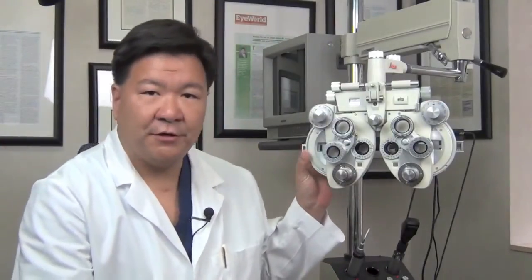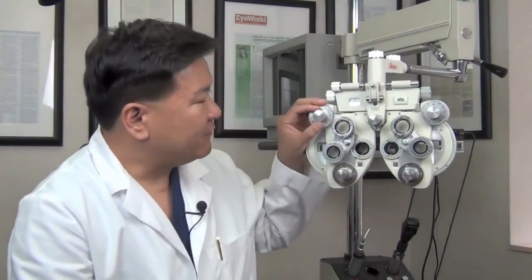Those surgical options include cataract surgery, laser vision correction surgery, corneal surgery, or even glaucoma surgery. The test starts with a device called the phoropter, which is here, and each of these dials on the device allows us to pinpoint and hone in on specific parts of a person's vision.